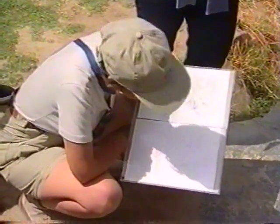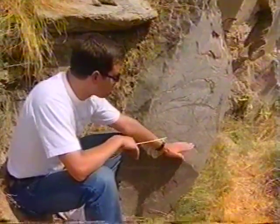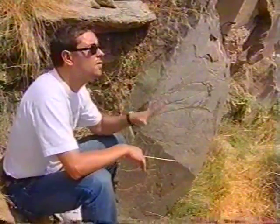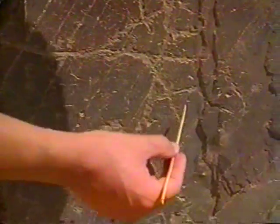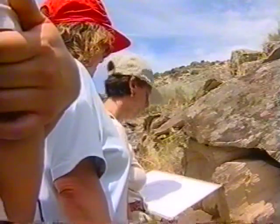Esta área fue objeto de intervención arqueológica. Gracias a las excavaciones, fue posible descubrir esta parte inferior del panel. Aquí, además de la representación del movimiento, que es obvio, vemos un caballo con la cabeza colocada en tres posiciones distintas. Además de la representación del caballo, tenemos debajo la representación de otra figura que se cree que es una mujer.